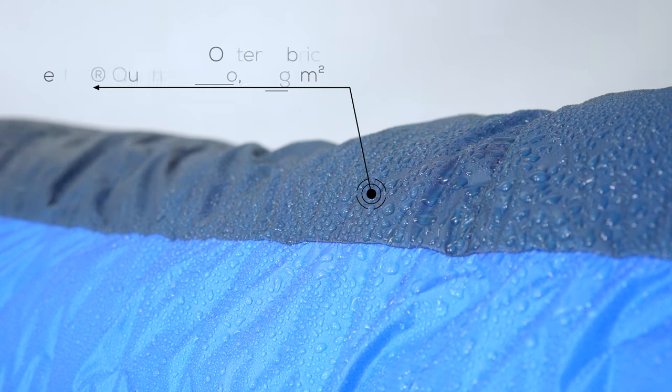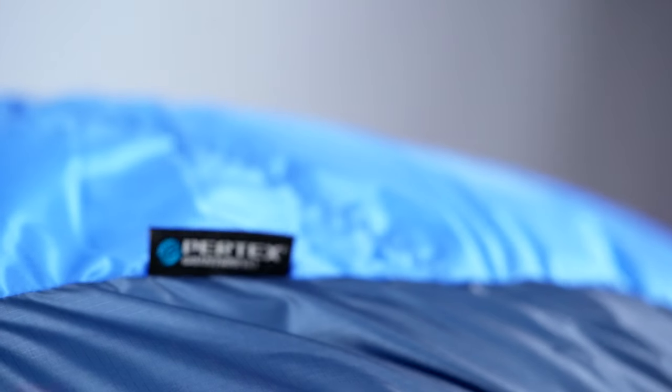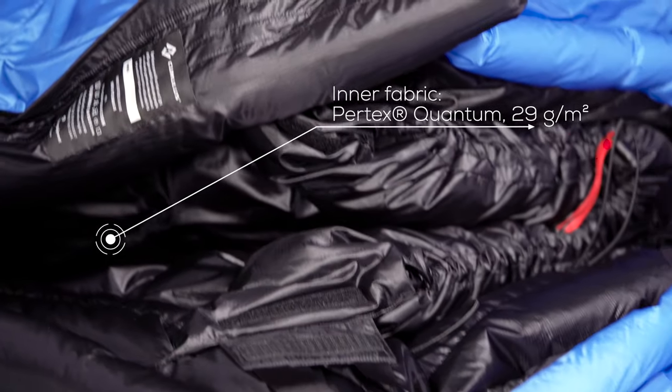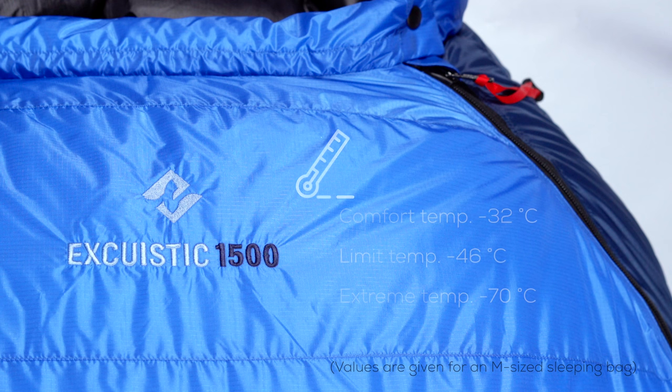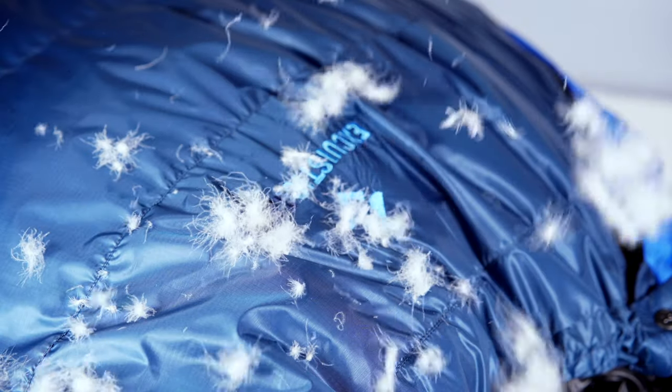Our Exquistics are made with the use of a down-proof and water-resistant Pertex Quantum Pro fabric outside. For the inside, we've decided to use an excellently breathable Pertex Quantum Pro fabric. Exquistic sleeping bags are filled with 1200 grams or 1500 grams of highest quality 900 fill power ethically sourced goose down to keep you warm.